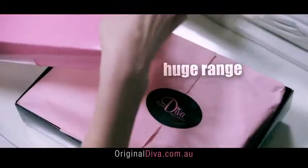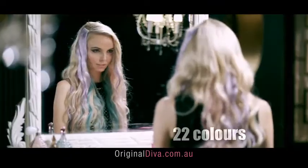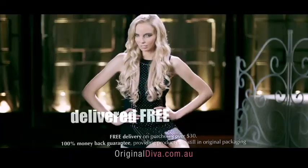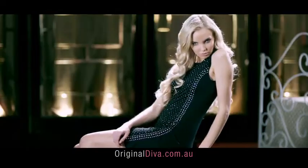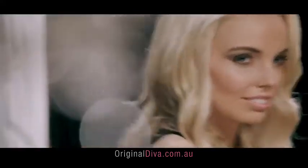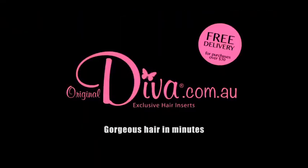Huge range, 22 colors, all online, delivered free with a 100% refund policy — for gorgeous, premium quality hair extensions styled in minutes from home. Check out OriginalDiva.com.au — OriginalDiva.com.